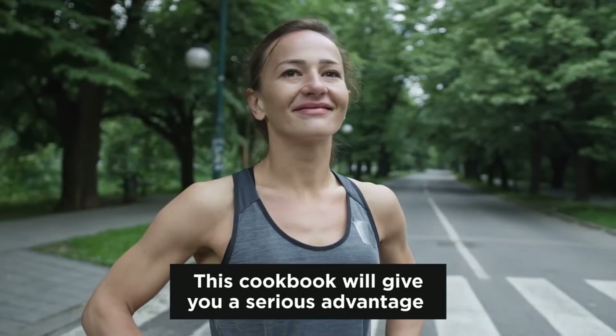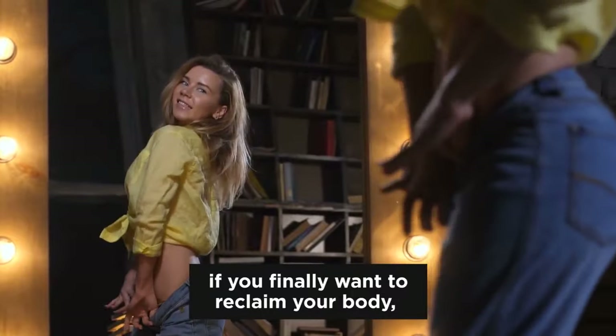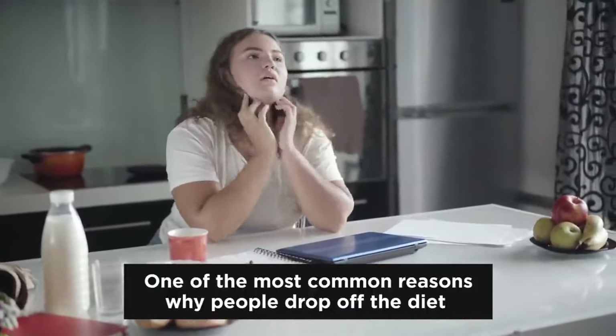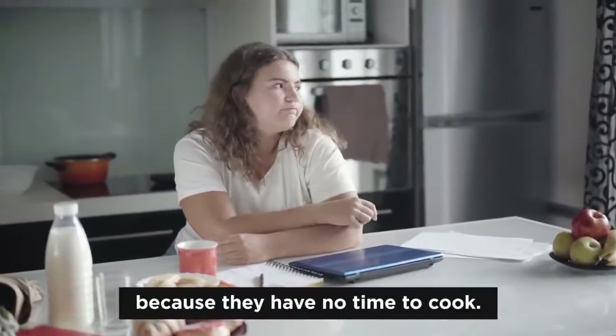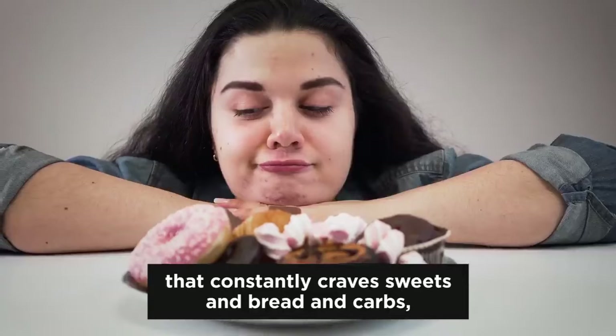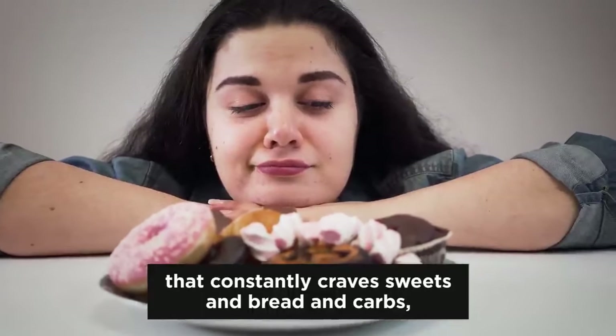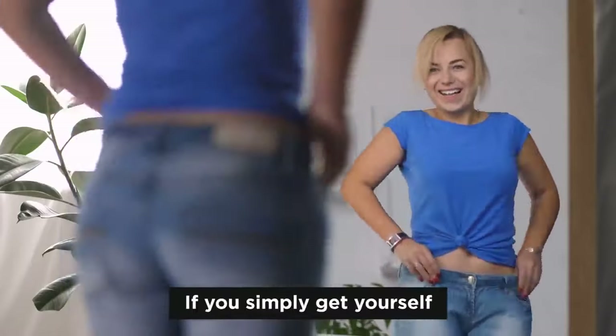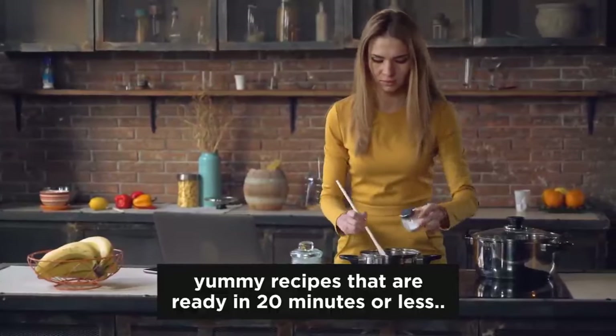This cookbook will give you a serious advantage if you finally want to reclaim your body, your health, and your energy. One of the most common reasons why people drop off their diet is because they have no time to cook, laziness takes over, and finally that little voice in your head that constantly craves sweets and bread and carbs will win your inner fight. But you can stop this if you simply give yourself yummy recipes that are ready in 20 minutes or less.